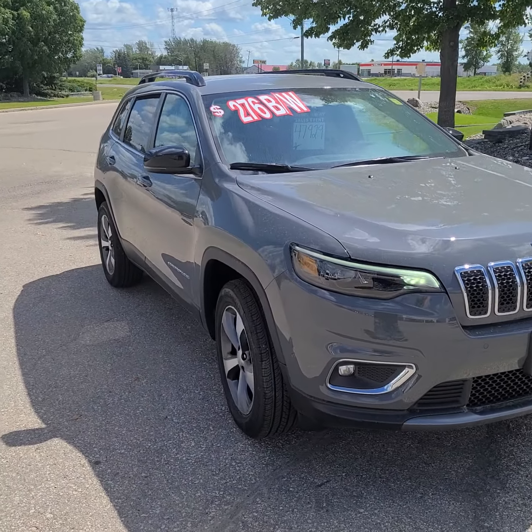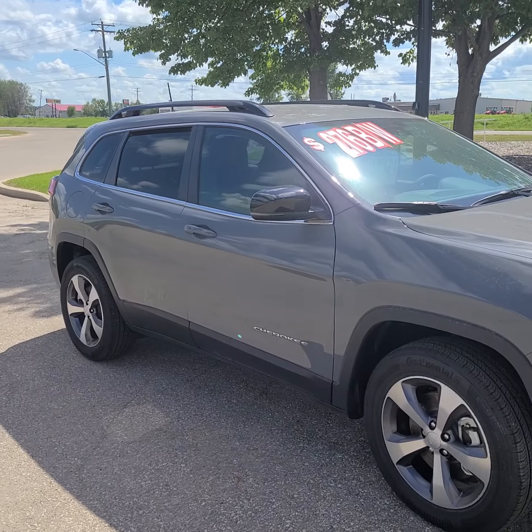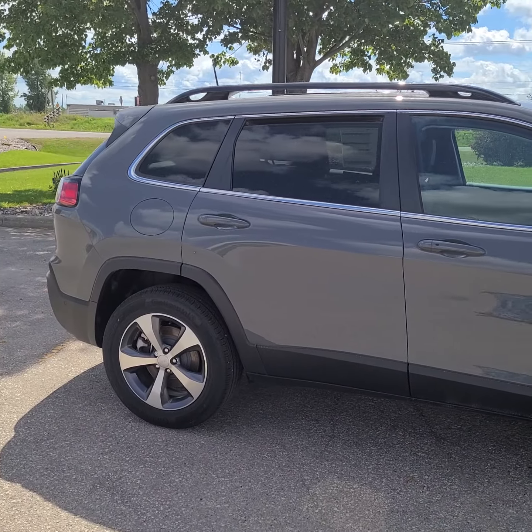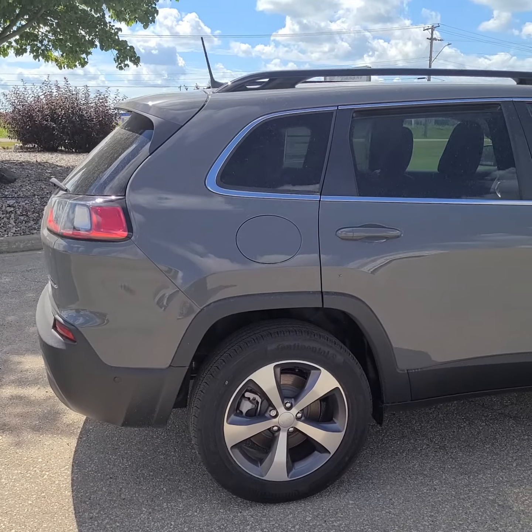I'm going to do like normal — do a slow walk around on the outside and then we'll show you the inside. That $276 bi-weekly tag on the front windshield is the lease price if you wanted to lease this one.